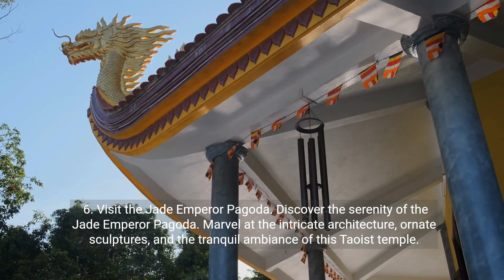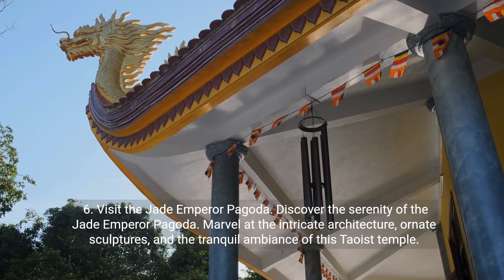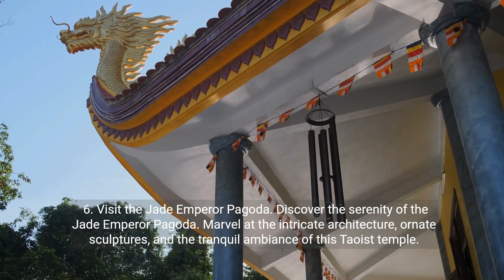Six: visit the Jade Emperor Pagoda. Discover the serenity of the Jade Emperor Pagoda. Marvel at the intricate architecture, ornate sculptures, and the tranquil ambiance of this Taoist temple.